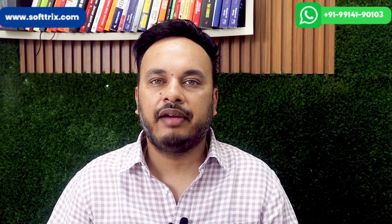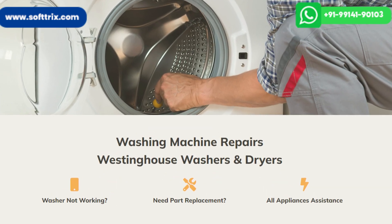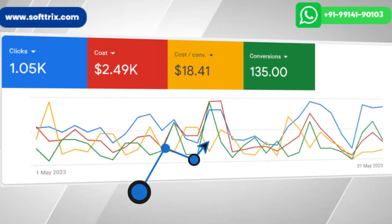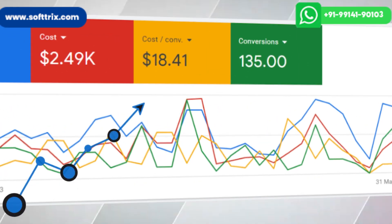Hello everyone, today we are back with another case study, this time for an appliance repair company that especially deals in washing machine repairs. We will let you know how we have generated 130 plus leads for this client at a CPA of $18 in a month.